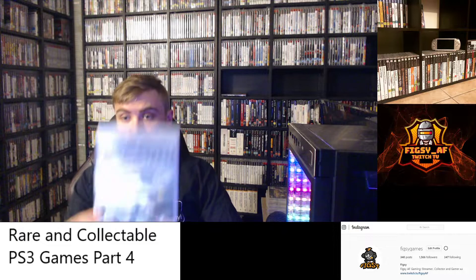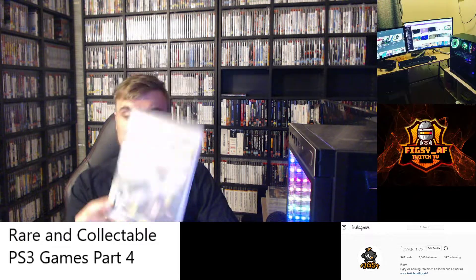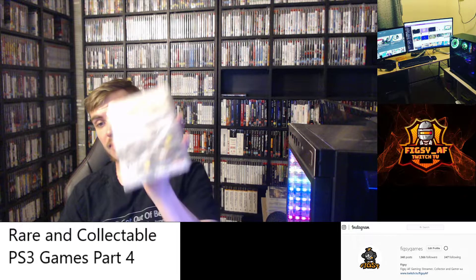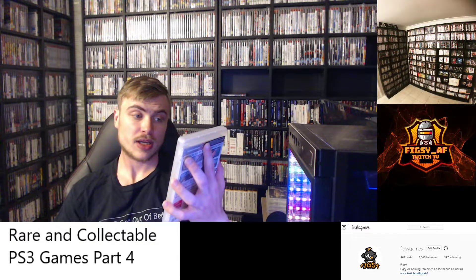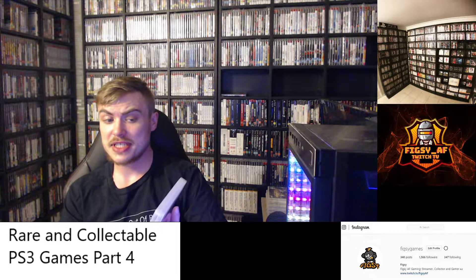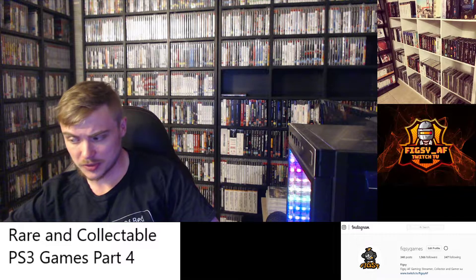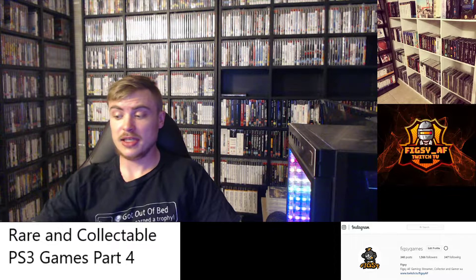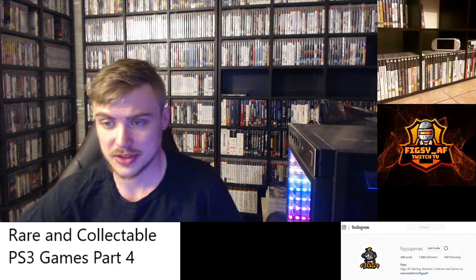Next we've got Birds of Steel. This is an airplane fighting game. It was released in the PAL region as well, but wasn't released in Australia, so I grabbed an NA copy. This copy is actually sealed. It's not too easy to find copies online and it's not very cheap — I think I paid over $20 for mine after looking for a very long time. I would look to grab this one sooner rather than later.